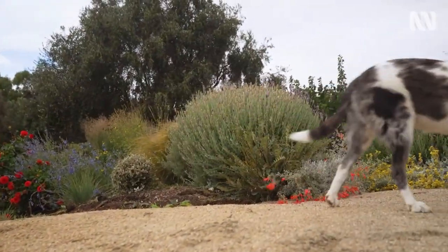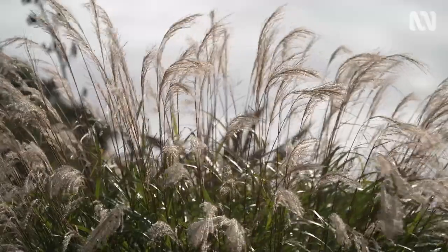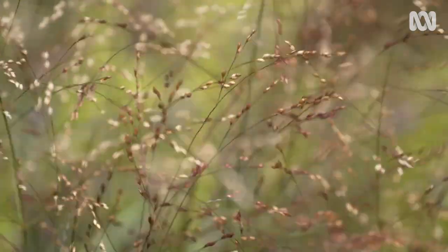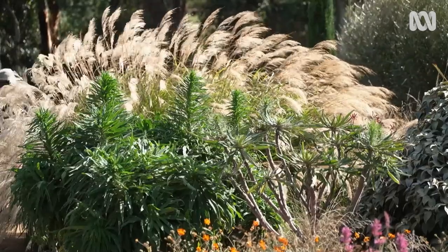And also the grasses. To see the wind in the grasses, it's just really evocative, and it just makes me feel really who I am — really centred in myself.